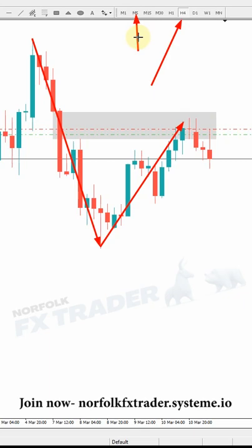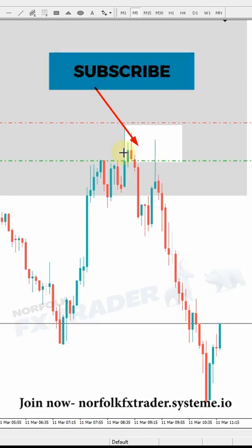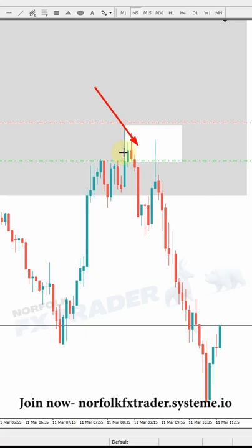Let's take a quick look now at a five-minute entry I took today. You can see that I've actually caught this five-minute entry off a small zone of supply. That's all about understanding your trading range and also understanding how to qualify those zones.